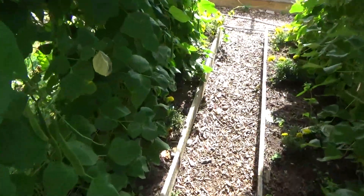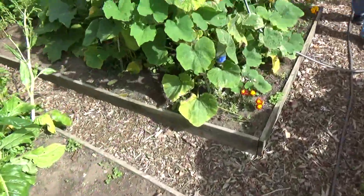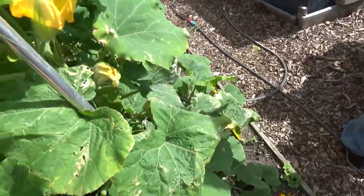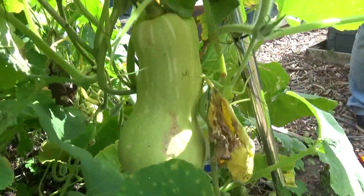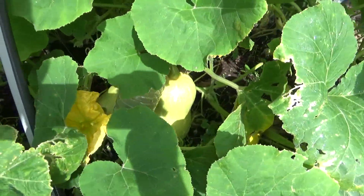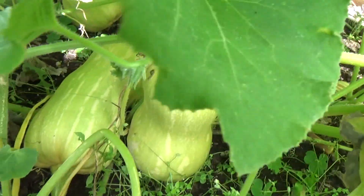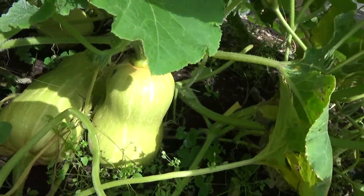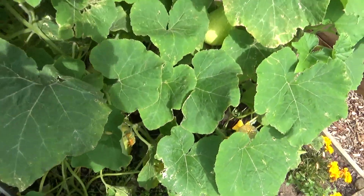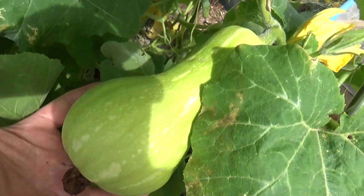Now the butternut squash — look at these, they have gone nuts again! They've really filled out — they're bigger than Tesco's. Here's one — it's really coming on. Both in there, really beautiful. That one's got to be about 12 inches long. And there's another one up here, just coming on — and we've got other ones popping up everywhere.